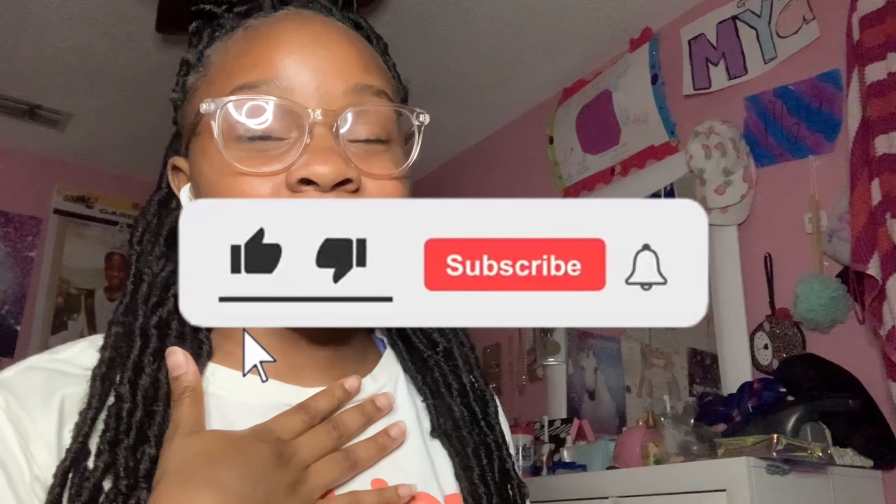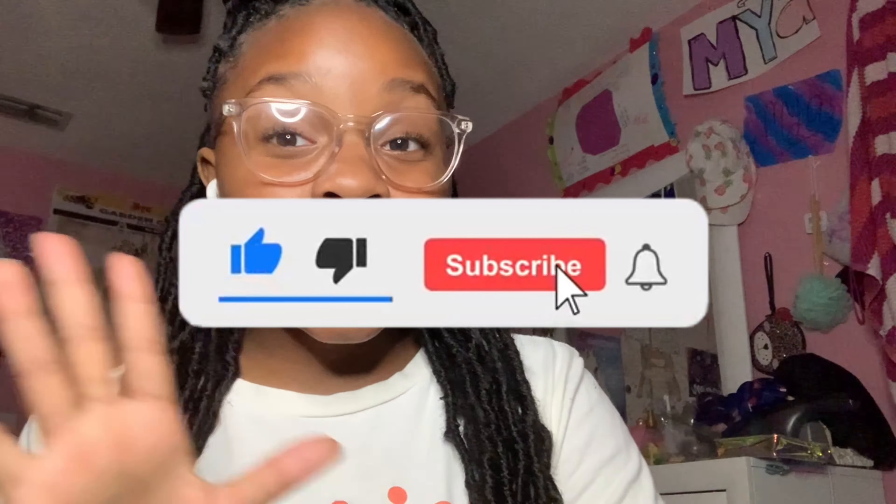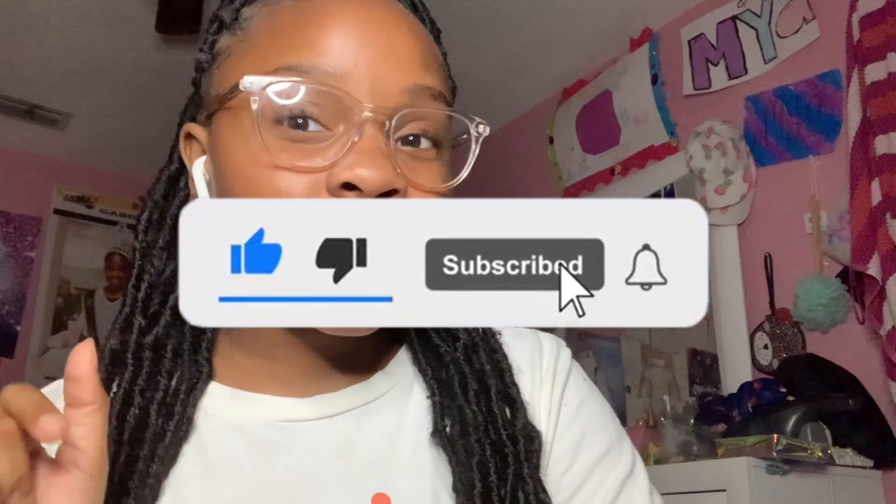What's up y'all, it's your girl Maya — welcome, or welcome back to my channel. If you're new, my name is Maya, I am 14 years old and you're watching my channel.